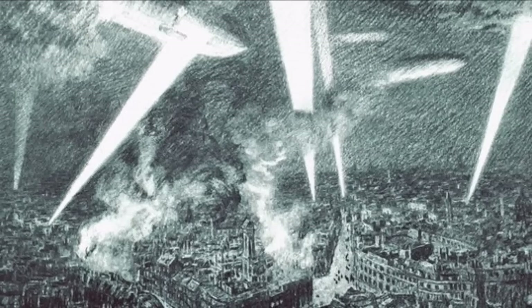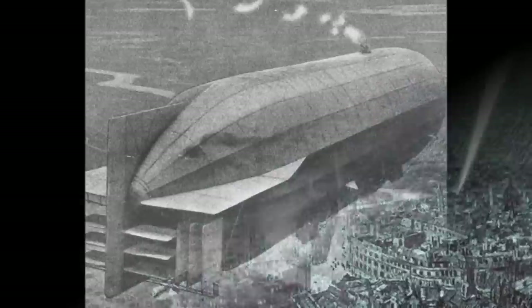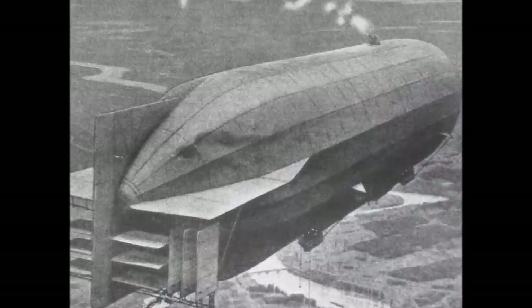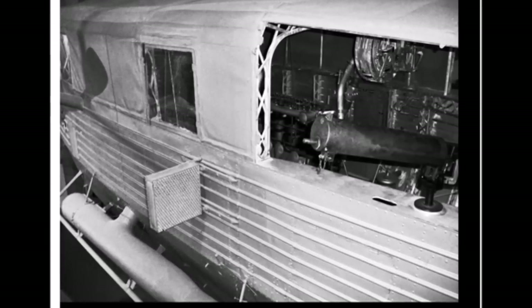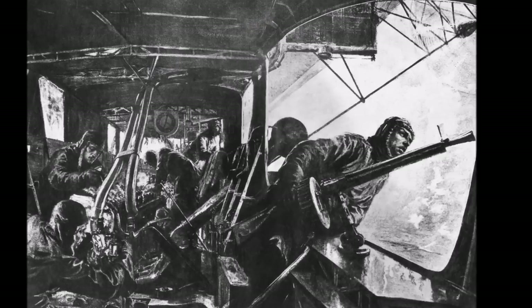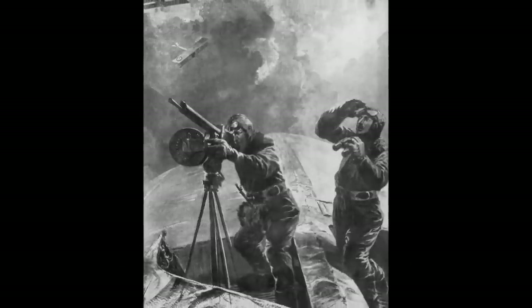But planes developed further pretty quickly and could reach higher altitudes. So a race for higher altitudes began between planes and Zeppelins. The airships now needed some protection from the planes, and so they installed machine guns in the engine compartments so they could shoot to the sides. Later on, they even positioned a machine gun on top of the Zeppelins.